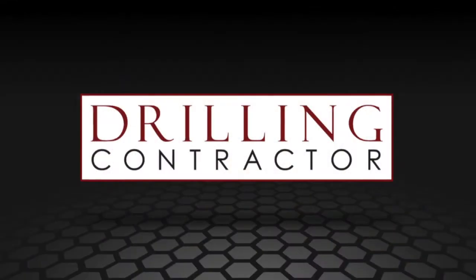Thank you for joining us today, Raj. Thank you. And thank you for joining us on DrillingContractor.org.